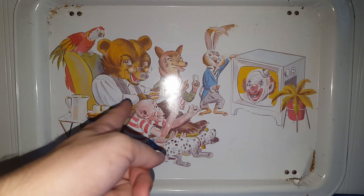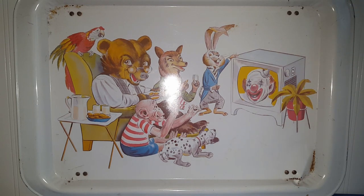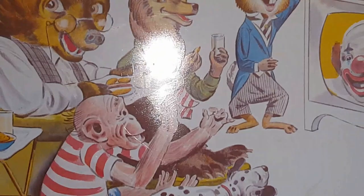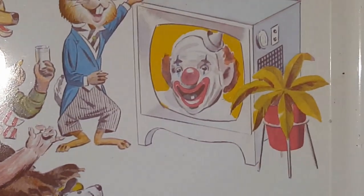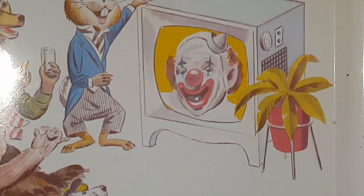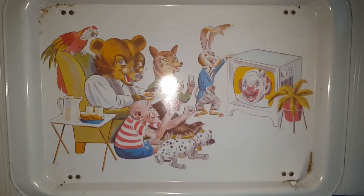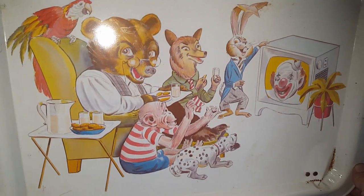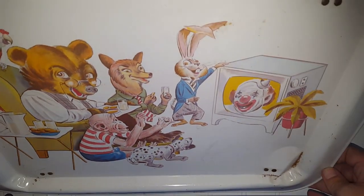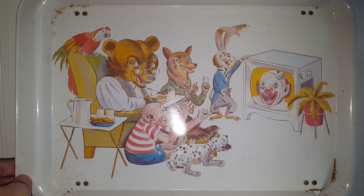We've got a bunch of characters sitting and watching a TV with a clown — creepy clown! But I thought that was really cool for two bucks, I've never seen that before. I couldn't say no to it. There is a big dent right here, but what's vintage without a bunch of dents and dings?